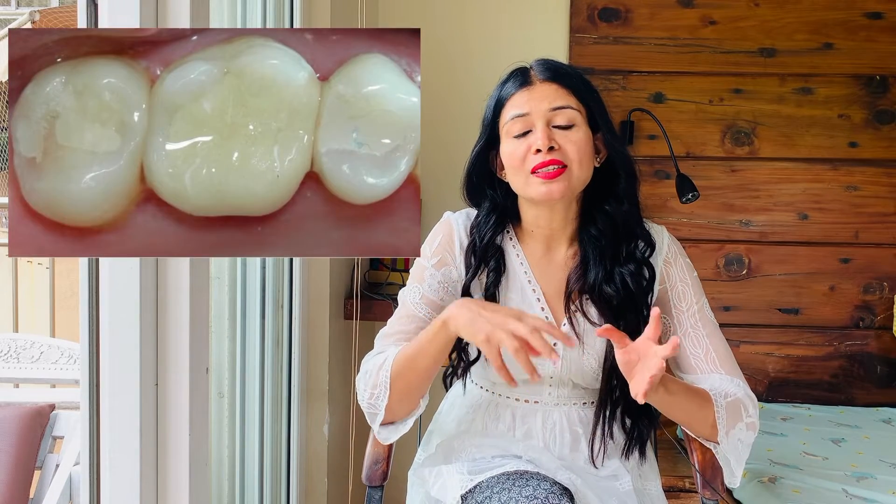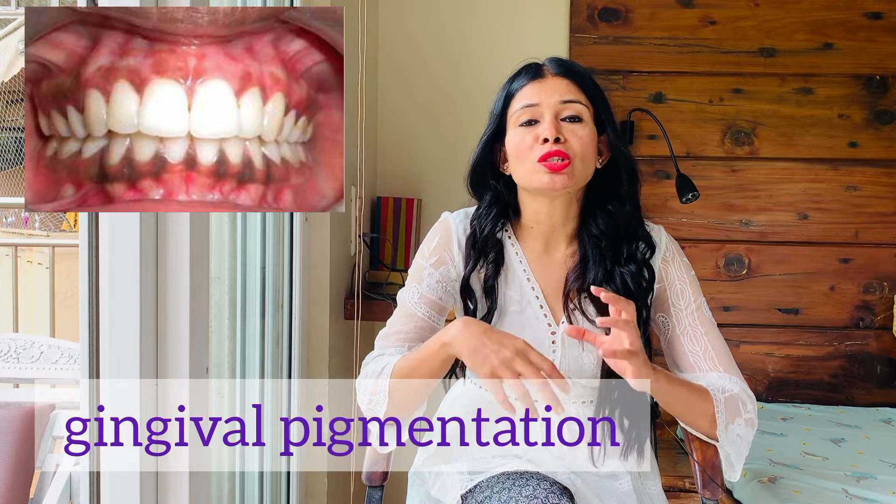Ninth difference: with amalgam filling, there are chances that the patient might develop sensitivity underneath the filling. With composite, chances of sensitivity underneath the filling are comparatively low. Gingival pigmentation is more common with amalgam filling, but with composite filling, gingival staining does not occur.